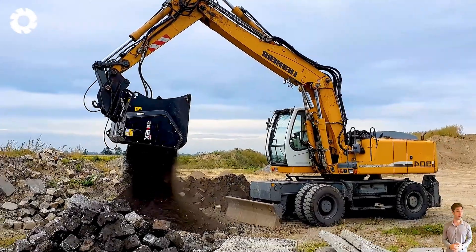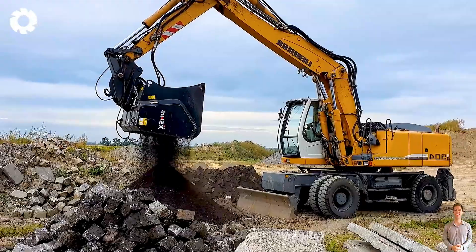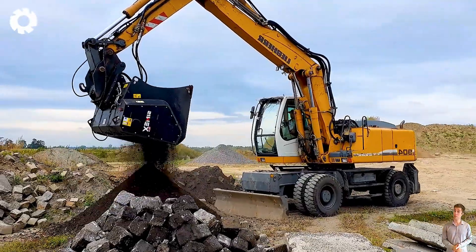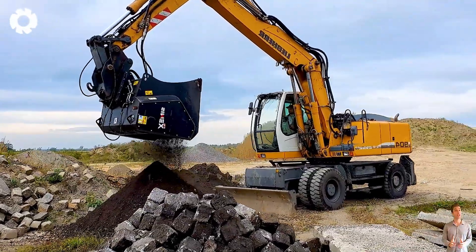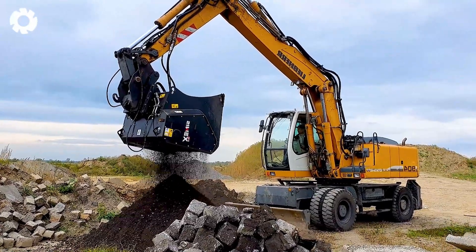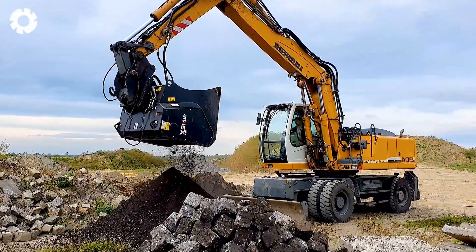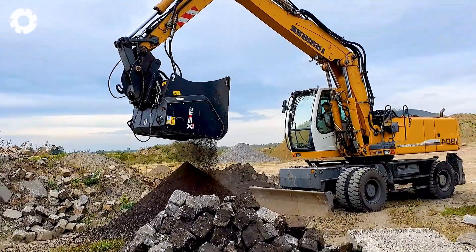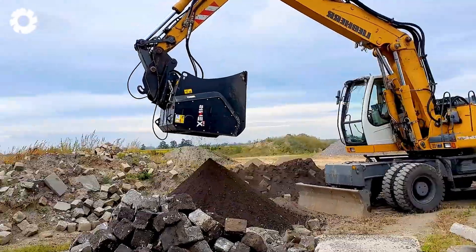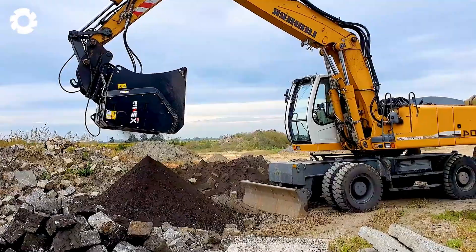Specifically designed for grading tasks, Symex is optimized to seamlessly integrate with mid-sized excavators such as Hitachi, Volvo, Komatsu, and Caterpillar. With three standard settings and a flexible screening system, Symex ensures grading work is carried out quickly, accurately, and with maximum efficiency.